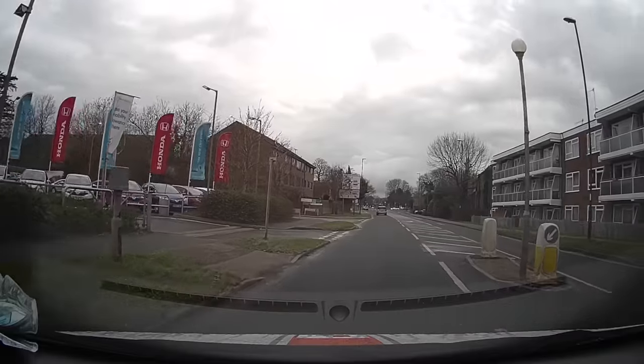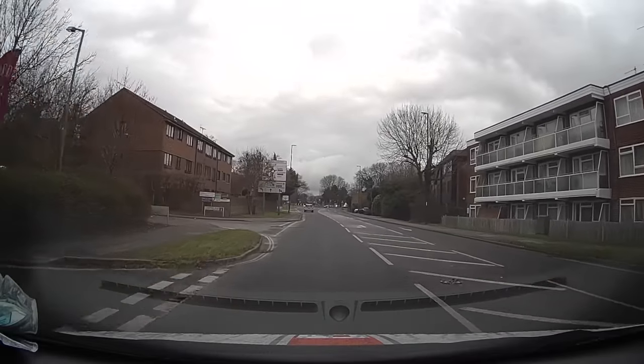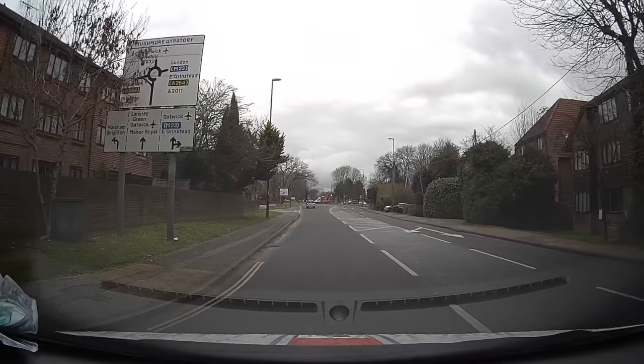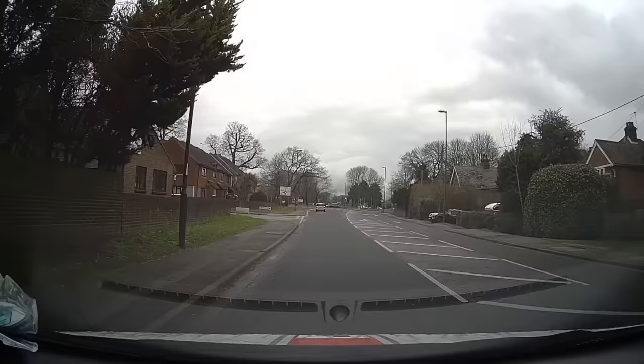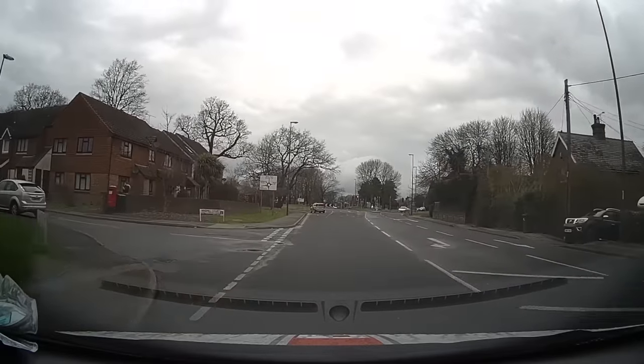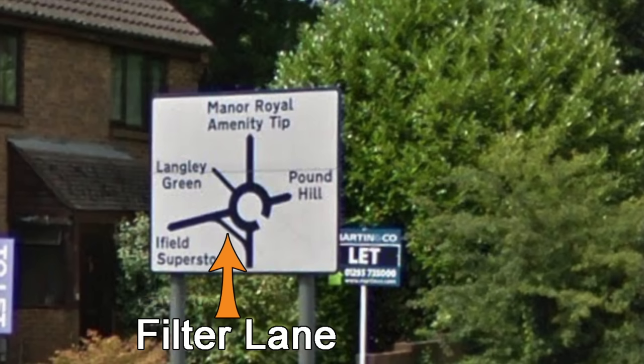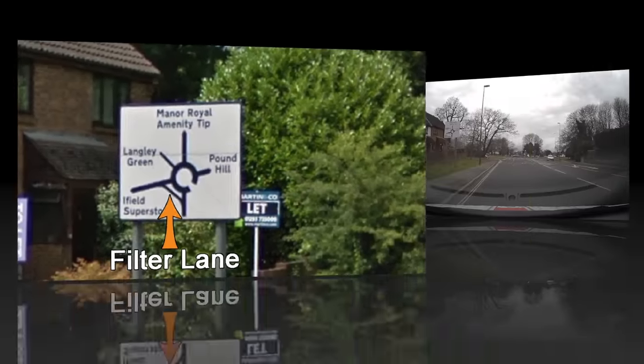Looking at the road sign approaching this next roundabout, you may notice an extra line in the bottom left corner. It's quite hard to notice as the tree is a bit overgrown, but looking at the sign further down the road you can see more clearly. That extra line means for turning left, there is a filter lane. So what is a filter lane? Let's have a look.